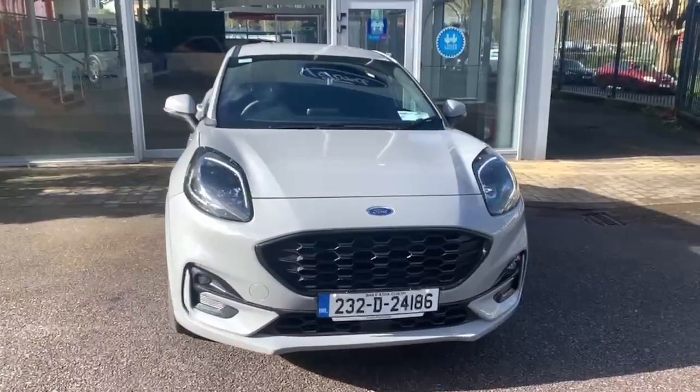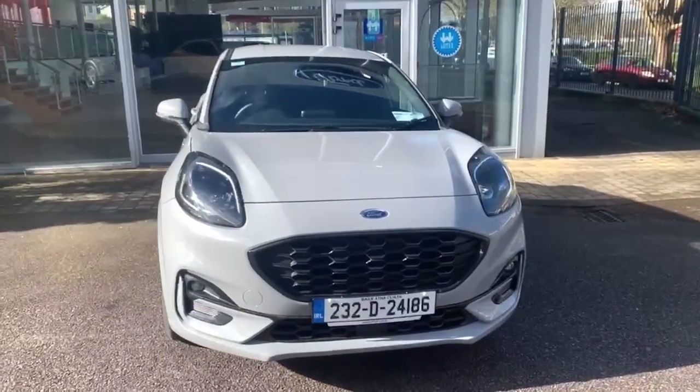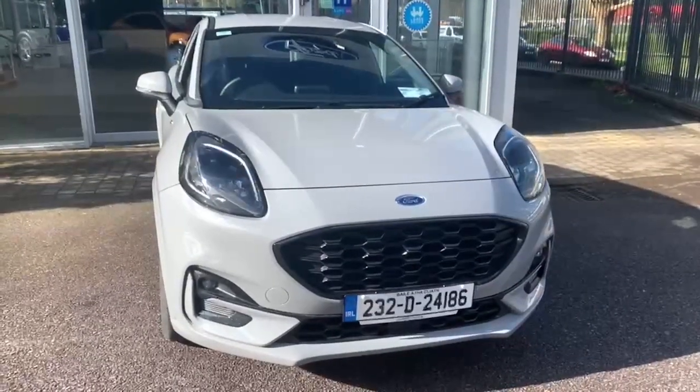Hiya, Neil here from Joe Duffy Ford Cork presenting this gorgeous Puma ST Line.